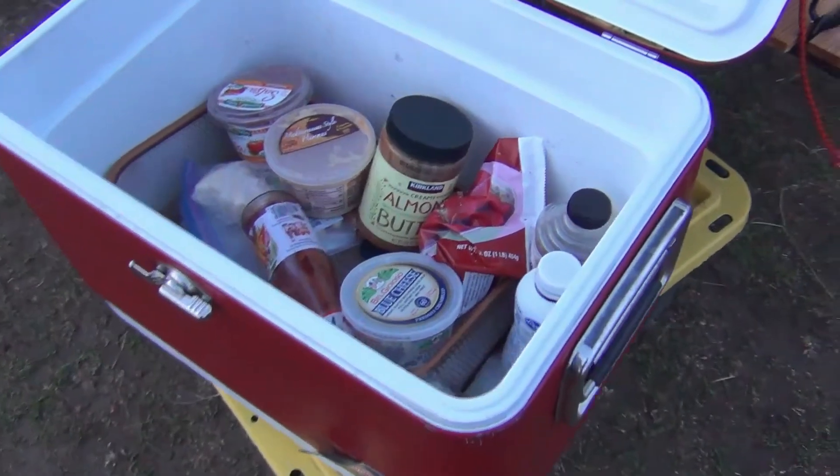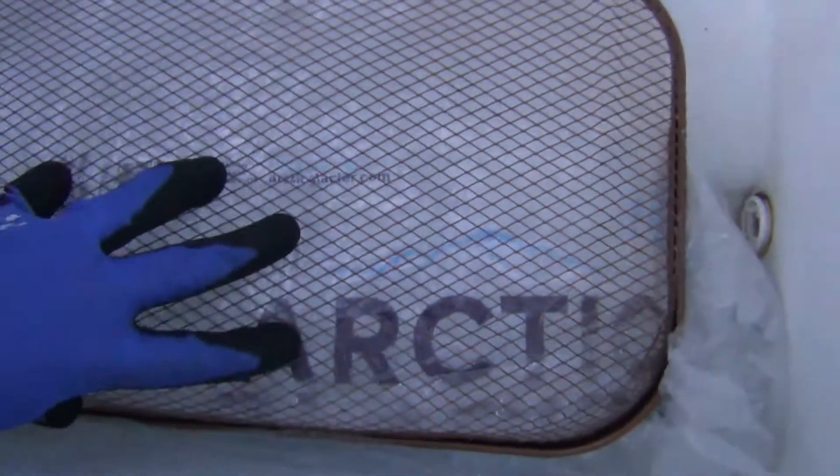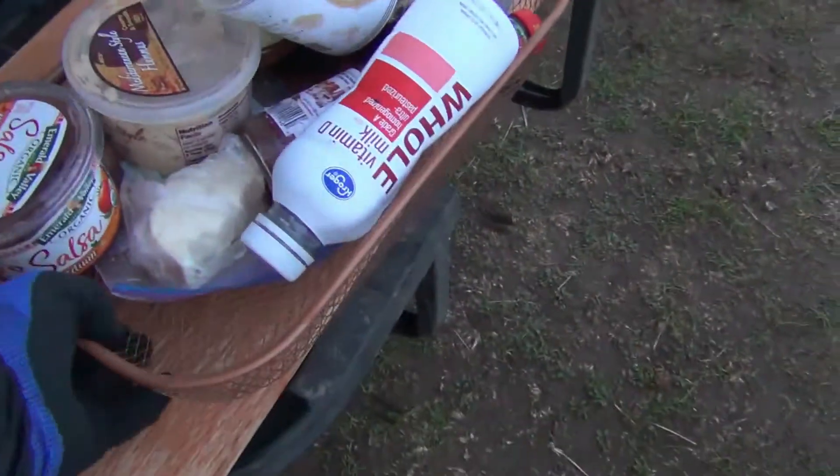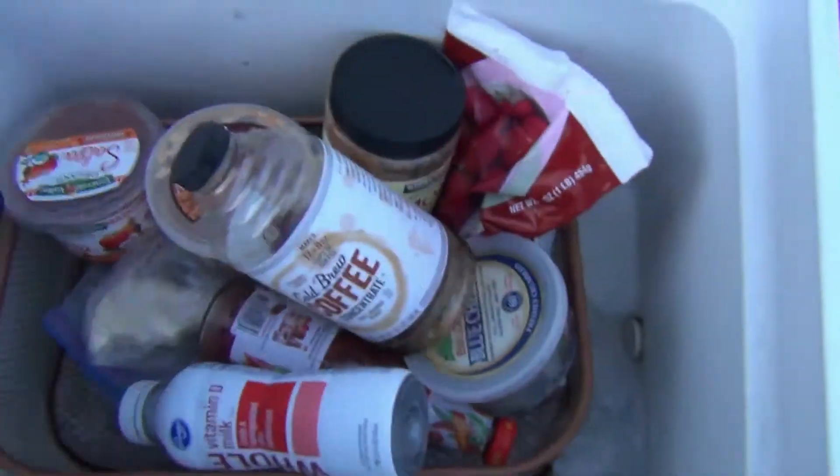These fry baskets help prevent swamp cooler. A bag of ice on the bottom, basket upside down on top of the bag, basket right side up on top of that, and my food is high and dry.